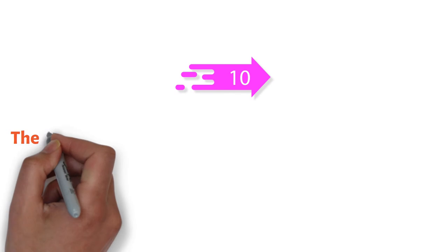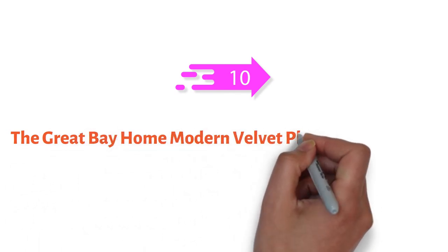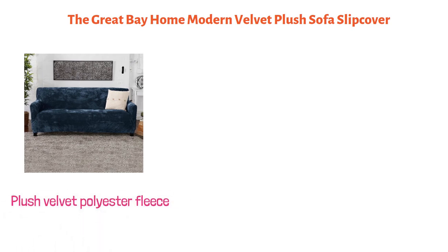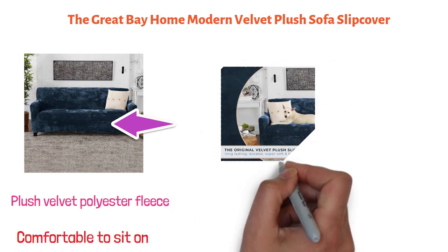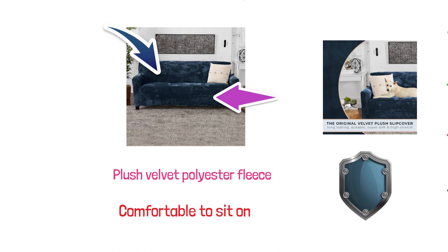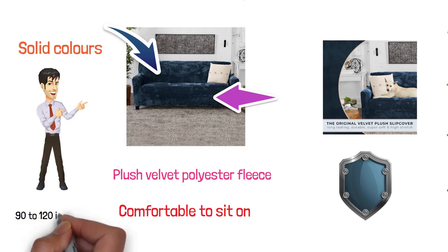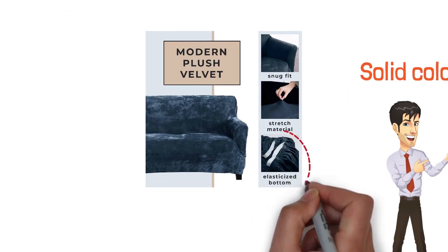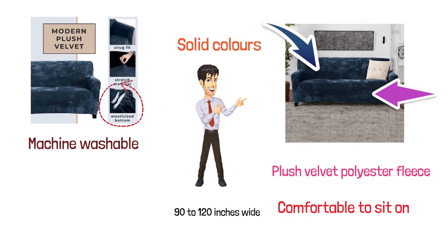And for our final pick at number ten is the Great Bay Home Modern Velvet Plush Sofa Slip Cover. Made of lightweight spandex and plush velvet polyester fleece, this slipcover is really soft and thick, making it really comfortable to sit on. It's great for homes with children and pets as it shields and protects your furniture from spills, stains, and wear and tear. Available in a variety of patterned designs and solid colors, it fits most sofas from 90 to 120 inches wide. This slipcover is conveniently strapless and slip-resistant with an elasticized bottom to keep it firmly in place. Machine-washable, this high-quality material is designed for long-lasting use and enjoyment. So that sums up the top couch covers.